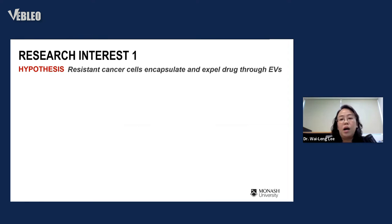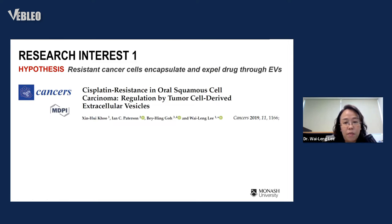My first research interest was inspired by my PhD project, where I found that a drug I was studying co-localized with exosomes found inside cancer cells. At that time, study on exosomes or EVs was not very popular. My hypothesis was that some cancer cells are very resistant to drug treatment because they can encapsulate the drug, isolate it from the cytoplasm, and expel it — the best vehicle for this being EVs or exosomes.